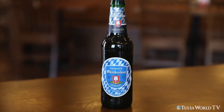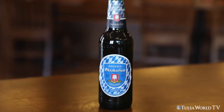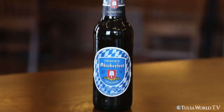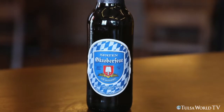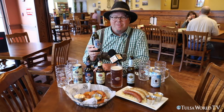Our next beer up is going to be the Spaten Oktoberfest. This is one of my favorite Oktoberfests that you will find available both in Germany and the United States. This was first served at Munich's Oktoberfest in 1872, making it probably the oldest continually produced Oktoberfest beer that you and I are going to be able to enjoy.